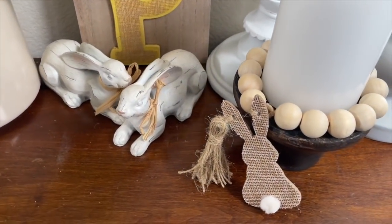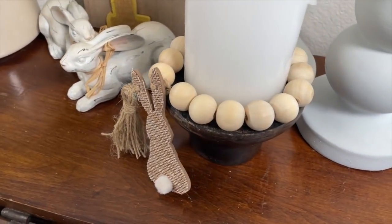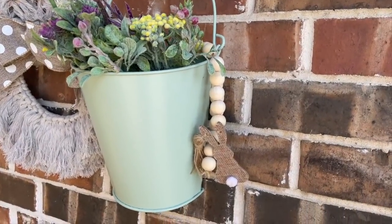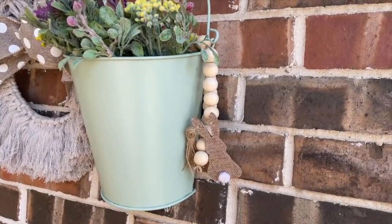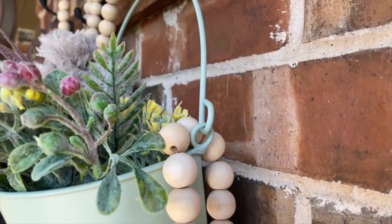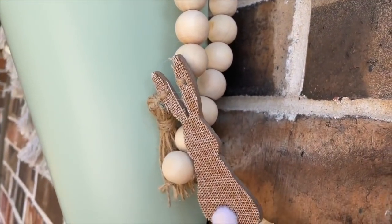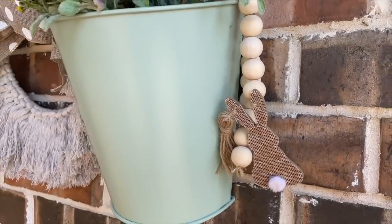It really is great to style this like an ornament. I love wrapping it around a candle, but I ended up putting it outside and hung it on a little tin bucket with some floral in it. I think it looks so cute and it's perfect for Easter and spring. I am so into bunnies for spring.